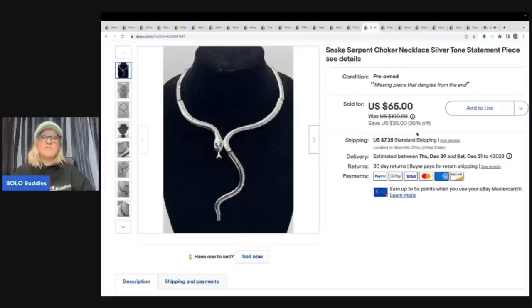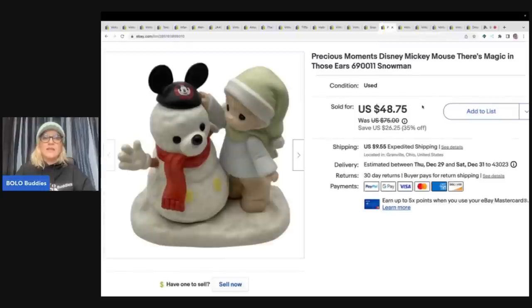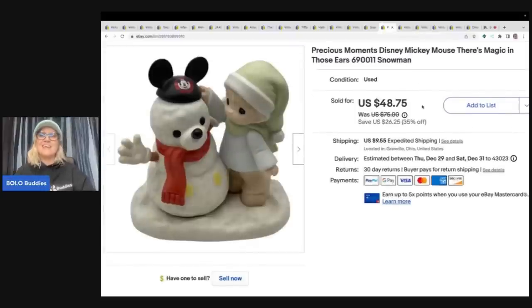Speaking of Whatnot, I do plan to do jewelry shows there. If you join with my link in the description you'll get $15 to shop. I'm Bolo Buddies on Whatnot — hope to see you there. There's also a referral link if you want to sell on Whatnot, and from what I hear you have a better chance of getting accepted quicker with that referral link.